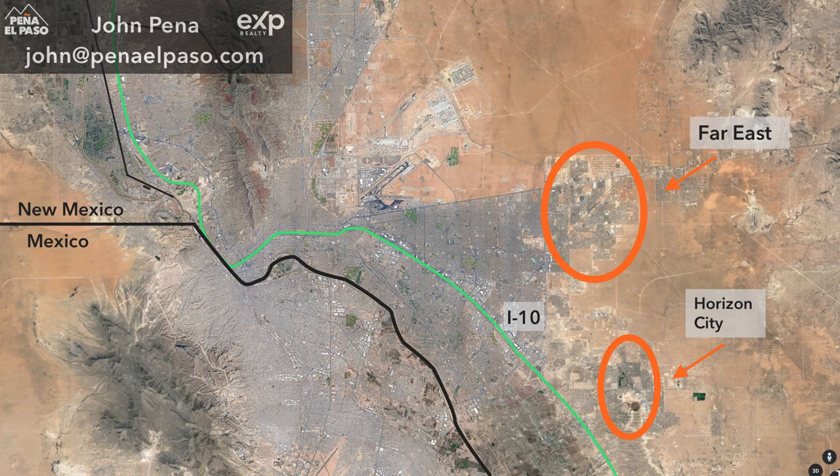On this channel we talk about all things eat, sleep, work, and play El Paso, Texas. If you are considering a move or relocation to El Paso, please consider reaching out to me. I'd love to talk to you, and in this video we are going to talk about two specific areas that a lot of people are drawn to: the Far East and Horizon City.